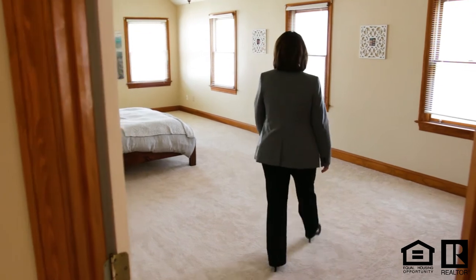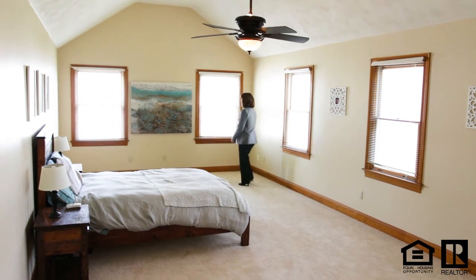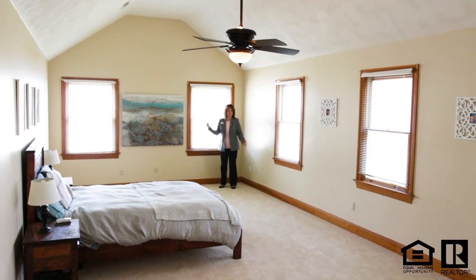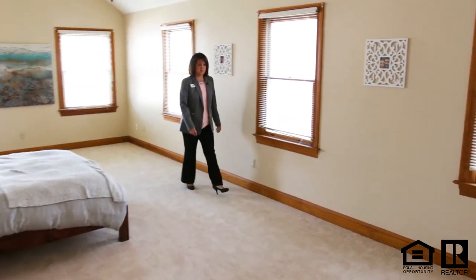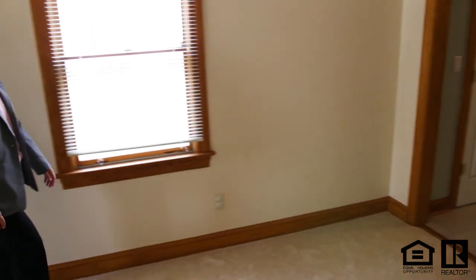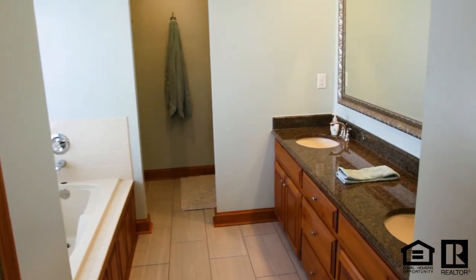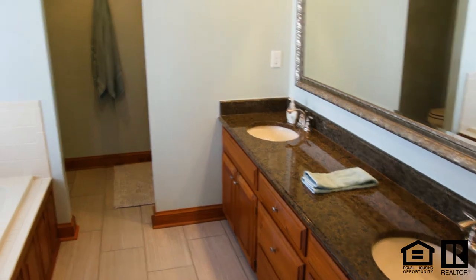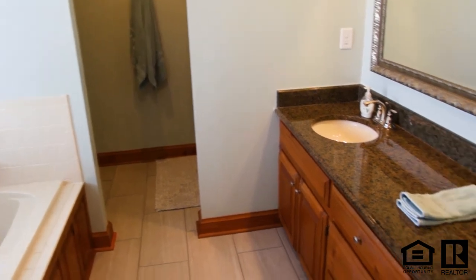And we have the master bedroom — look how large this master is. It's got a vaulted ceiling and new carpeting; it's just impressive. The master bath has also been updated with new tile flooring, granite countertops with double bowls, two closets including his and her walk-in closets, also a jetted tub, and a separate step-in shower. There is even a linen closet in this master bath.